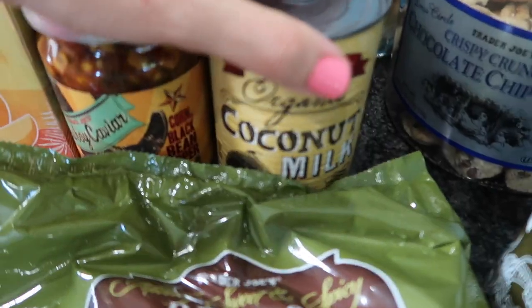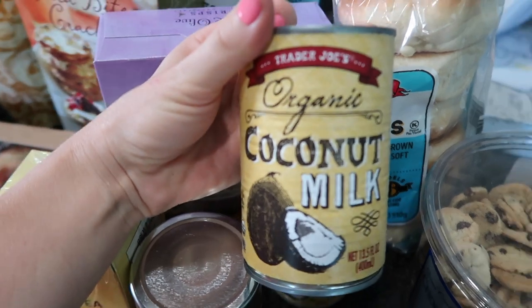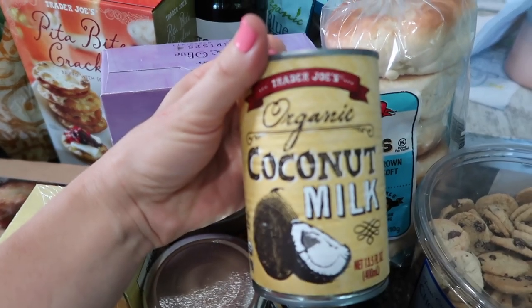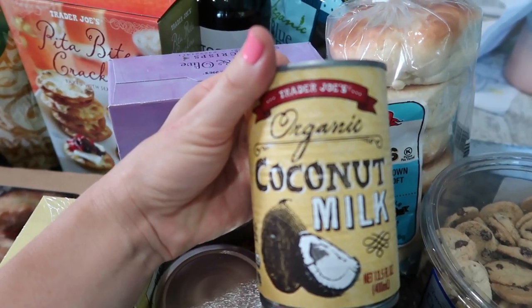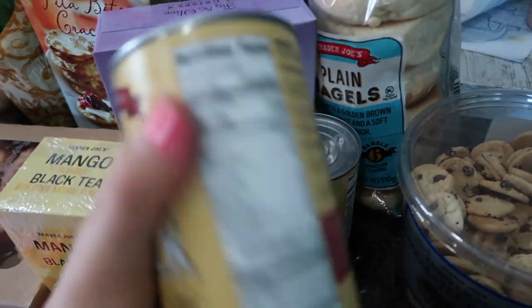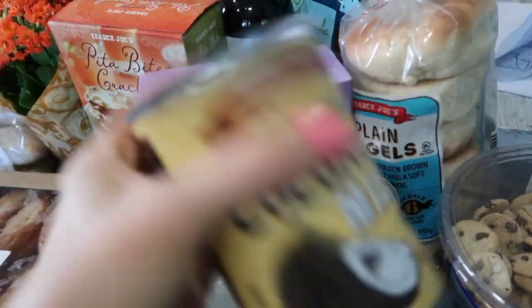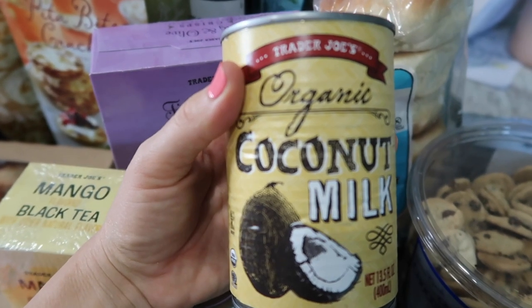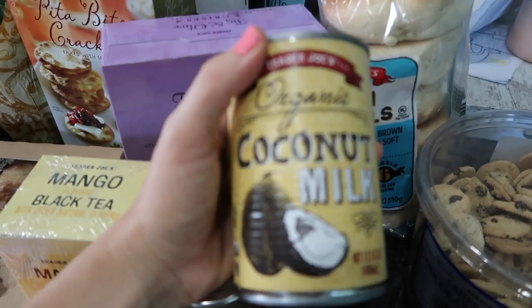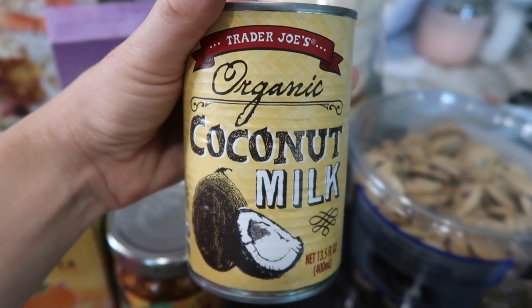I don't think I've ever tried the coconut milk at Trader Joe's. My absolute favorite is the Good and Gather brand from Target — I think their coconut milk is bomb. I got two of these just in case I liked it. I shook the can and you can't hear anything, which means it is really thick, so I think I'm going to really enjoy it. Maybe this will be my new favorite.